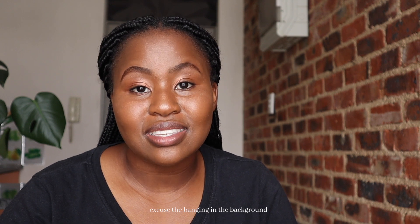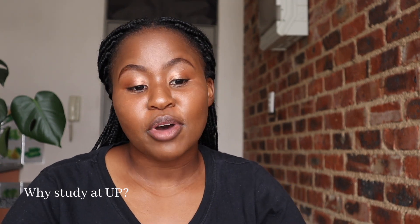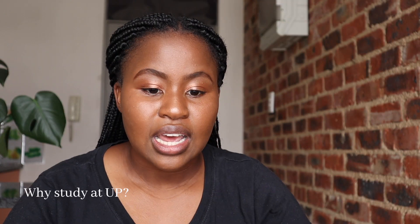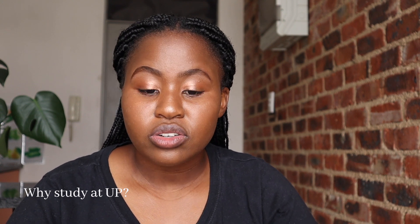There's a whole range of programs offered at University of Pretoria, but why should you study there? The Department of Soil Sciences has a long and proud tradition and is well known for its research expertise. The Department of Zoology and Entomology is a highly productive, research-oriented department with a strong focus on biodiversity, evolutionary biology, systematics, and conservation of southern African fauna, along with physiology, behavior, and ecology. There is also a major emphasis on mammals, seals, and elephants through dedicated research institutes.